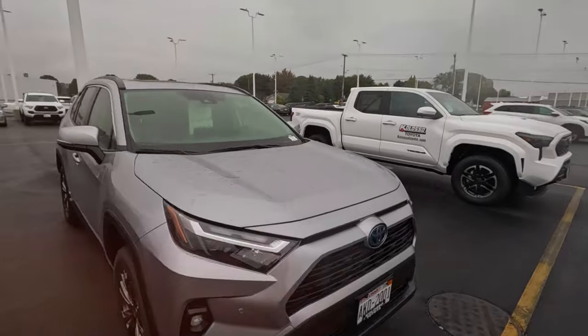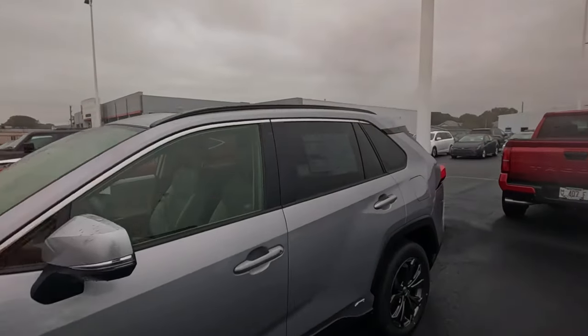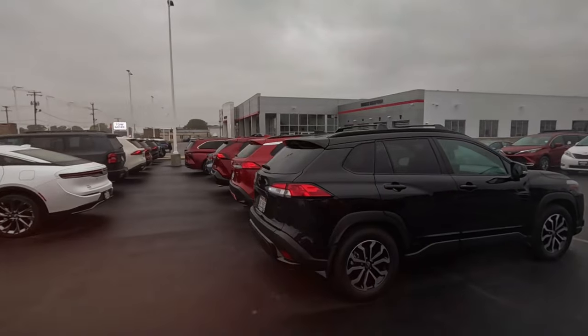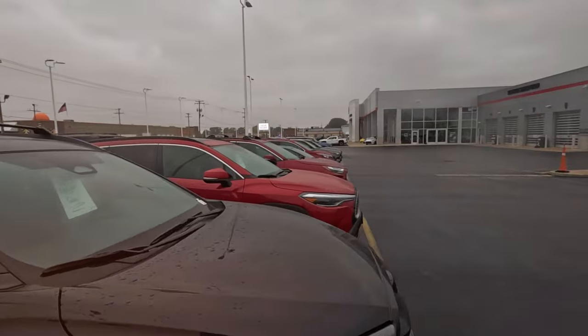That way you can compare what you fit in, what you can see out of, and how much you want to spend. They do have some trucks here and some used vehicles, but the demo lot is kind of where it's at.